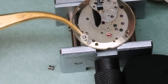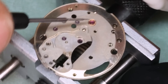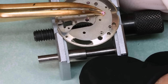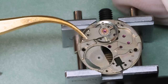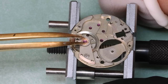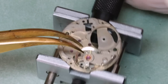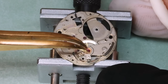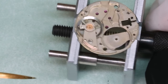We've managed to strip down most of the movement and take out the shock settings — though that little lyre-shaped spring just flew off. It didn't go very far but they are a little bit of a pain to put back in, particularly due to the size of the movement. The movement itself is only 17.5 millimeters wide — a little more than 1/16th of an inch, so not exactly a giant. We won't put the spring back yet; we'll do that after everything is cleaned.